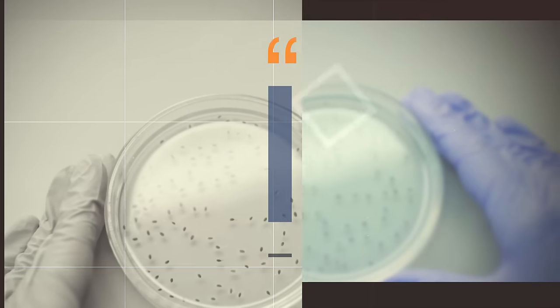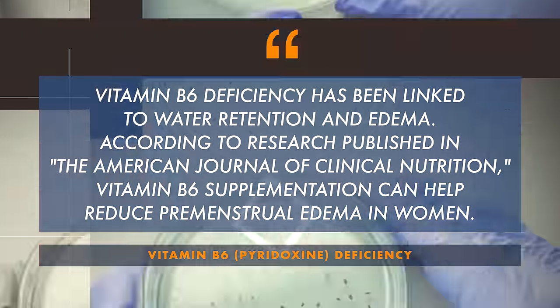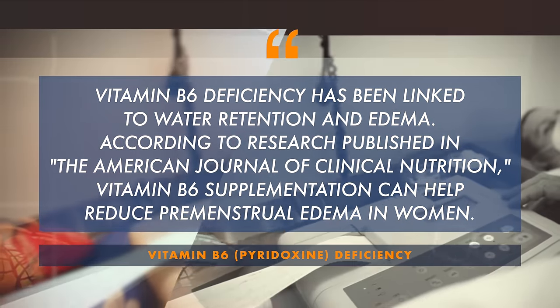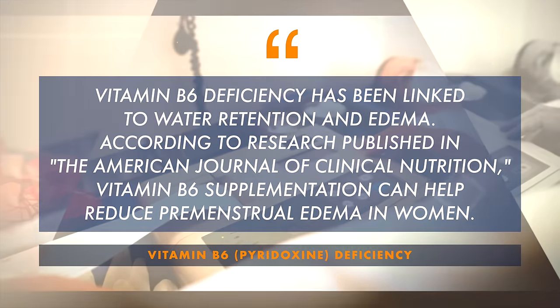Another B vitamin is vitamin B6. Vitamin B6 deficiency has been linked to water retention and edema. An interesting study in the Journal of Clinical Nutrition found that B6 supplementation can actually help reduce premenstrual edema in women.